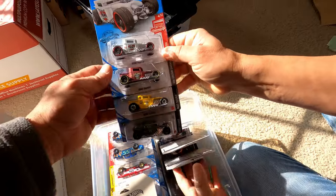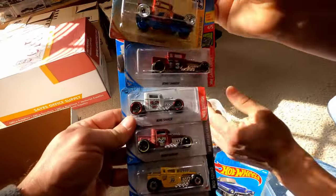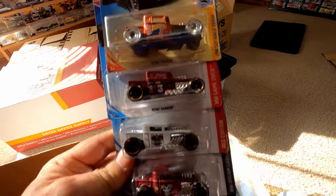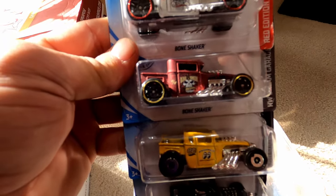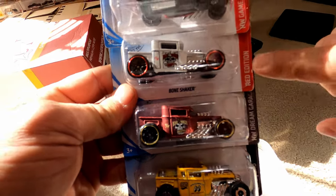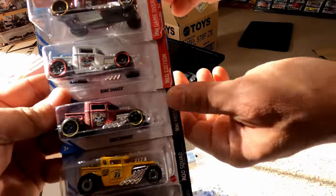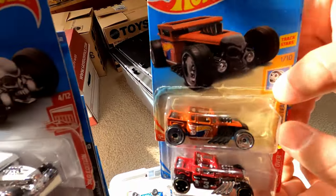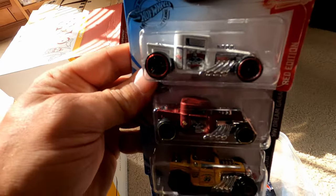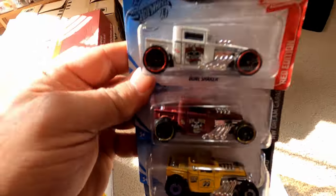Look at the Bone Shaker — oh yeah! This had like a flat maroon. This is the Red Edition, and that's the white one — I like the white. Now check this out: you got a hard top on this one, but most of the time they come with an open top. The hard top is kind of rare — I don't know how often it was produced. Every now and then. That is neat.